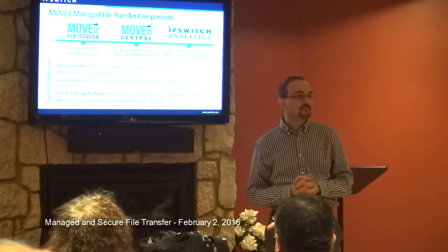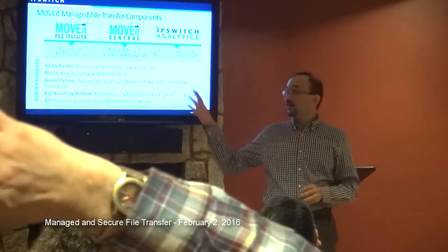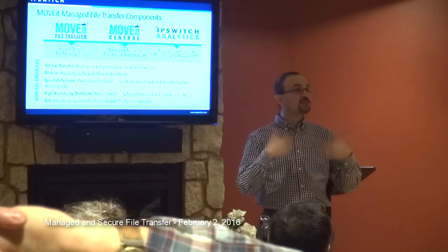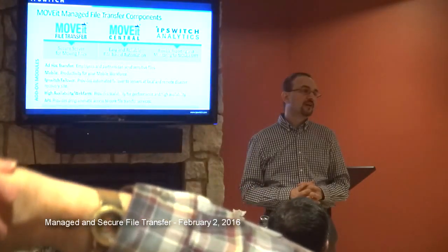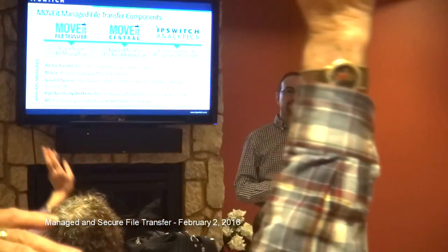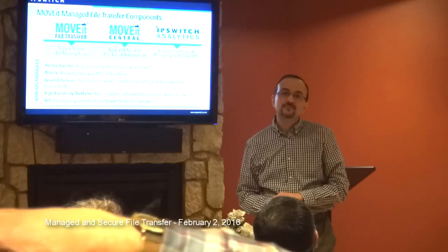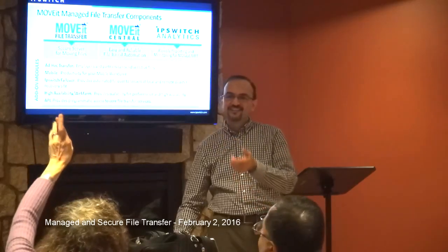We do have a MoveIt Cloud service where we provide hosting of this solution for companies, so they don't have to deploy it on their own server. Pricing is in the hundreds of dollars per month, typically. Audience: Is this a Windows server? Yes, it's a Windows server — I'll show you in the next slide. Audience: It's been publicized that China is breaking into American companies and stealing data. Can you configure this so unrecognized users can't get in? In our solutions you must have a user account. Beyond that, network firewall with IP whitelisting or blacklisting provides additional security above the application level.